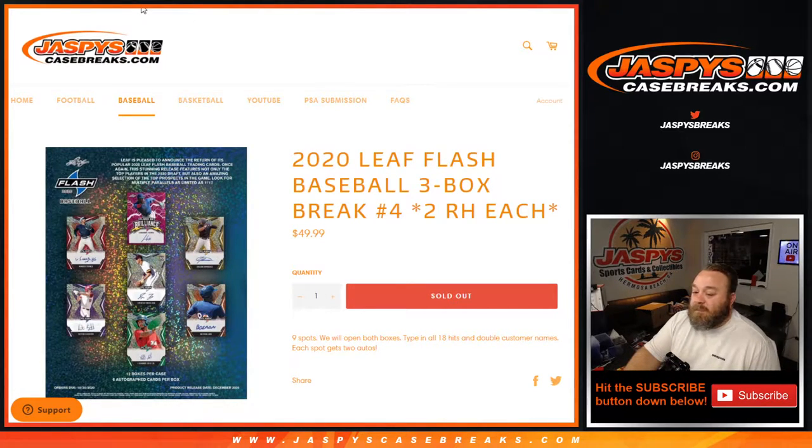Hi everyone, Sean with jaspyscasebreaks.com here doing 2020 Leaf Flash Baseball three box break number four, where every spot gets you two random hits. Nine spots will open up all three boxes. Type in all 18 hits, double the customer's name each box gets two autos, and tonight only top three names at the end of the break get $50 in break credit.